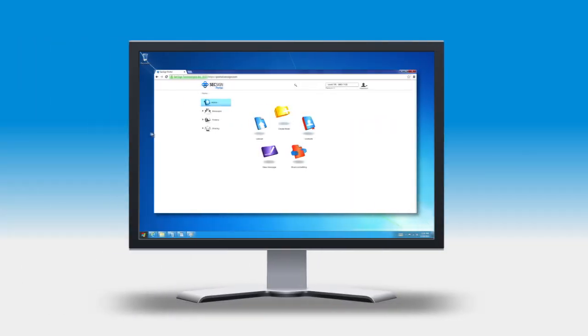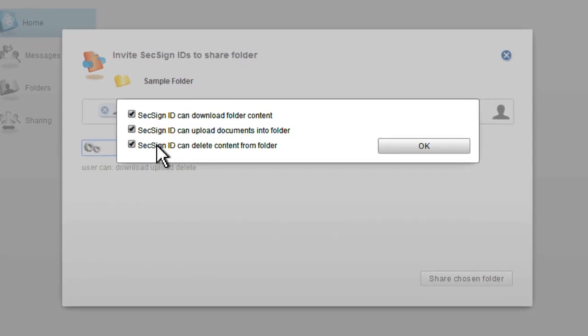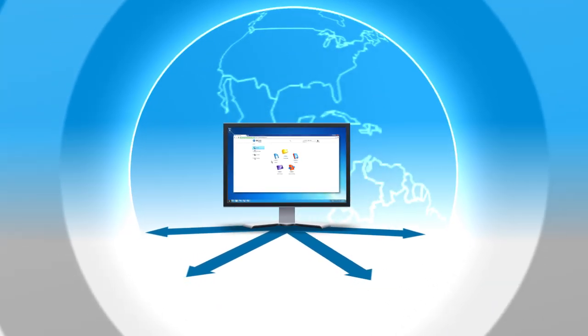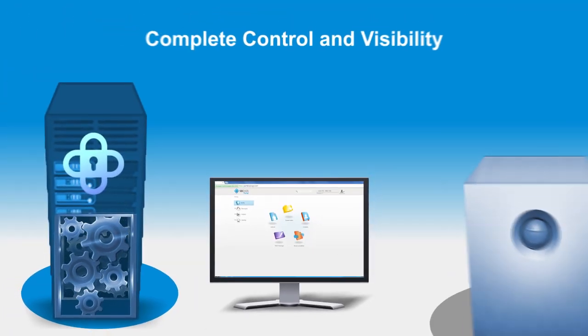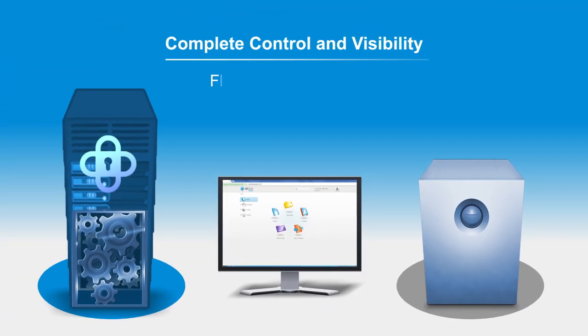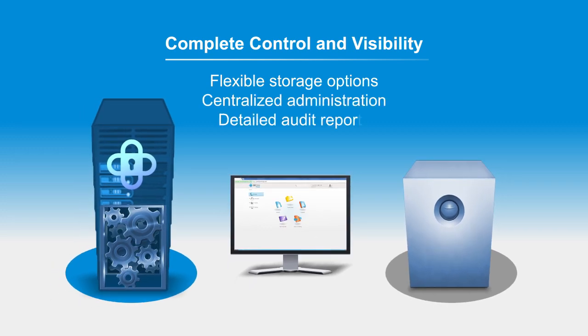Portal users can share files, folders, and messages quickly and securely. Tools and access controls make it a breeze to collaborate with coworkers and external partners alike. You can enjoy complete control and visibility of your data with flexible storage options, centralized administration, and detailed audit reports.